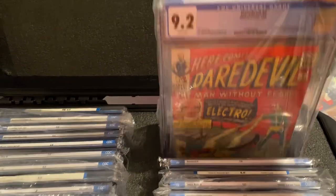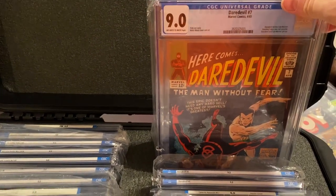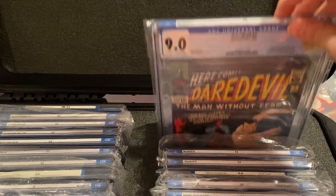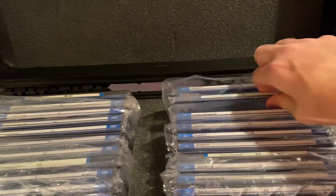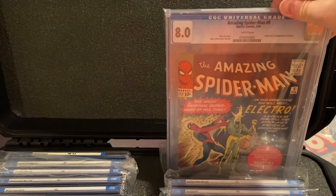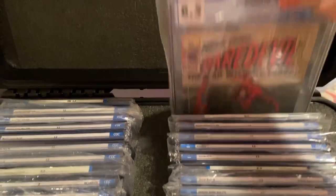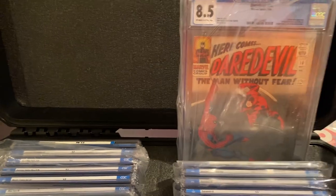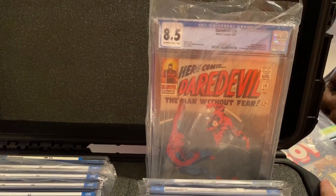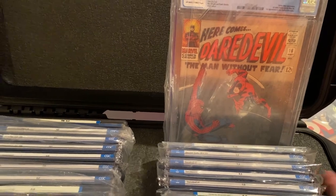Second appearance of Daredevil and second appearance of Electro. 9.0 Daredevil 7 — it's Daredevil in the first red costume battling Sub-Mariner. Here's the first Kingpin, ASM 50, 7.5 white pages. Here's the first Electro — you saw his second appearance — here's the 8.0 white pages. And to round out this side, here's the first Romita Spider-Man, Daredevil 16, in an 8.5 — it's the first crossover of Spider-Man into the Daredevil title.